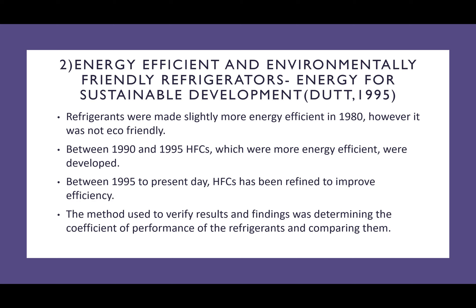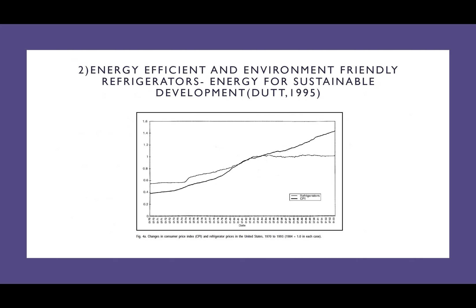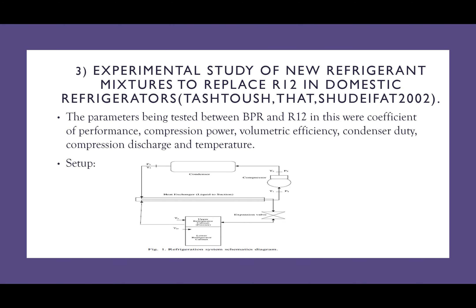The method used to verify all results will determine the coefficient of performance of all refrigerants. In this graph, we can see the changes of consumer price index across the years. The parameters tested in this experiment come from an experimental study of new refrigerant mixtures to replace R12 in domestic refrigerators, done by Tashtouche, Tat, and Sridifat in 2002. The parameters being tested between the BPR and R12 are volumetric efficiency, compression power, coefficient of performance, condenser duty, and compression discharge temperature.